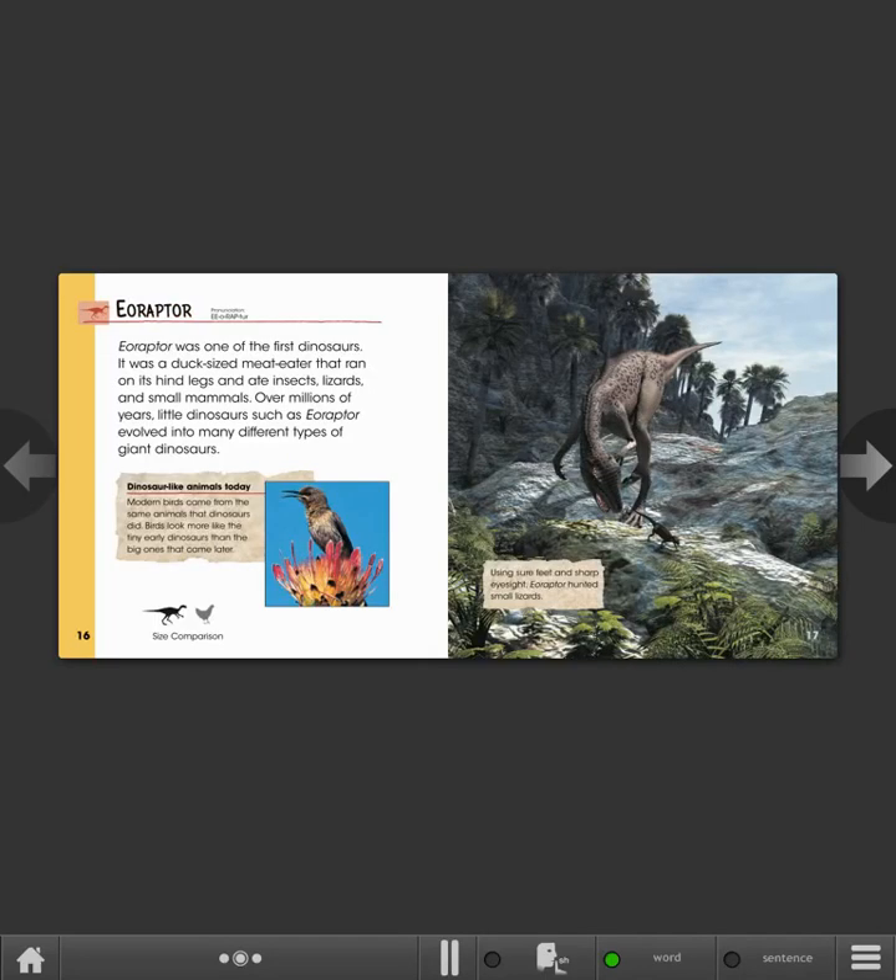Eoraptor. Eoraptor was one of the first dinosaurs — a duck-sized meat-eater that ran on its hind legs and ate insects, lizards, and small mammals. Over millions of years, little dinosaurs such as Eoraptor evolved into many different types of giant dinosaurs.